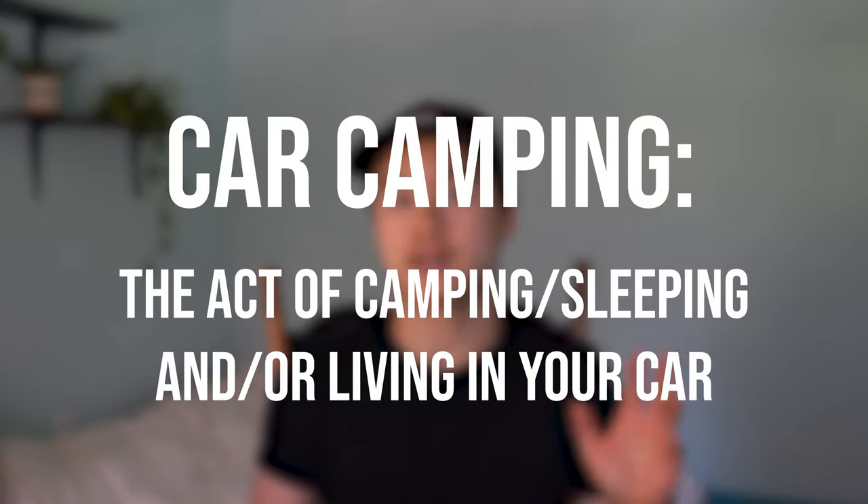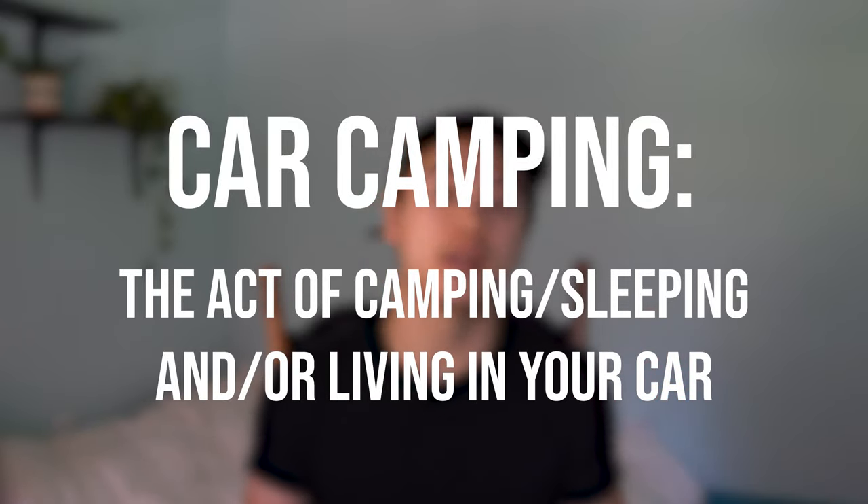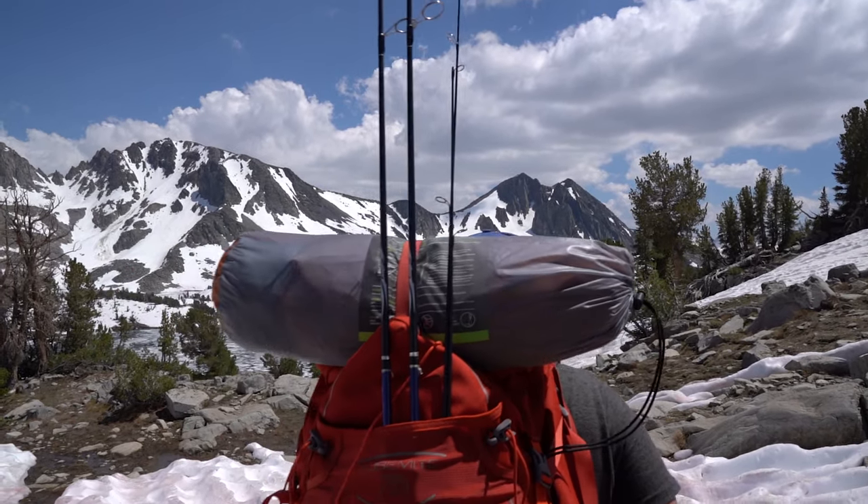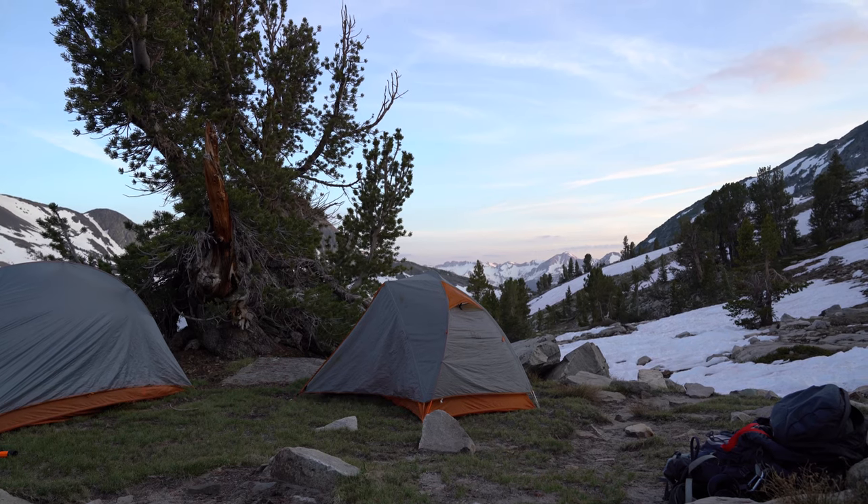First, let's just quickly define exactly what I mean when I say car camping. Car camping is the act of camping, sleeping, and or living in your car. I've often heard car camping referred to as simply camping in an area where you have easy access to your car, as opposed to something like hiking in and camping out of a backpack, which would just be considered backpacking.